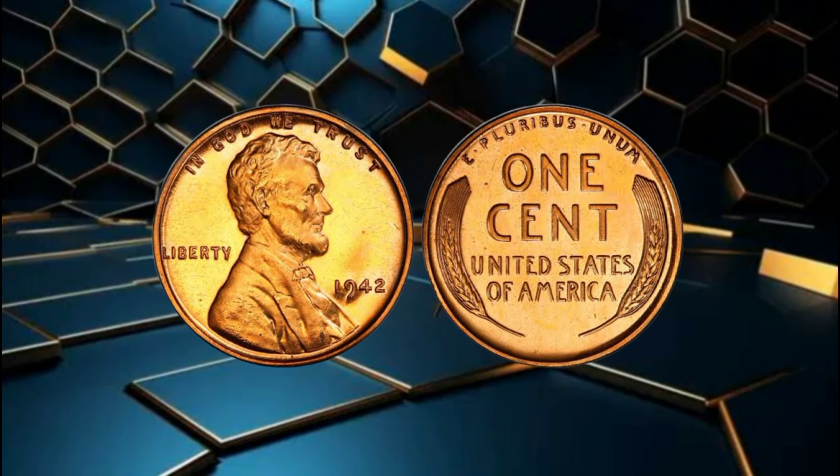Now, you might be wondering how you can identify the value of your 1942 wheat penny. Well, it's essential to educate yourself and pay attention to the subtle details. Look for clear mint marks, examine the coin under proper lighting, and consider getting your coin professionally graded to unlock its full potential value. Remember, knowledge is power in the world of coin collecting. So, if you happen to stumble upon a 1942 wheat penny in your collection, don't underestimate its worth. It could be your ticket to financial prosperity and a thrilling journey into the fascinating realm of numismatics.